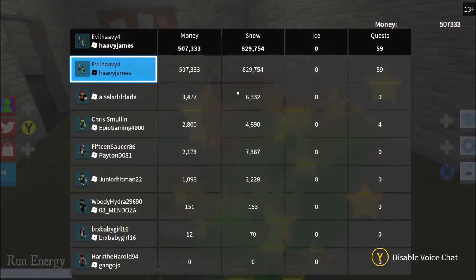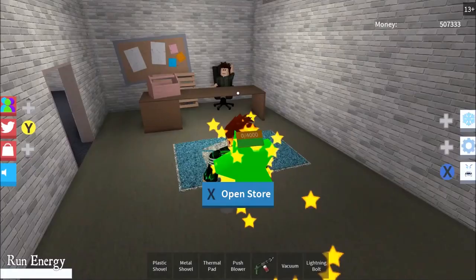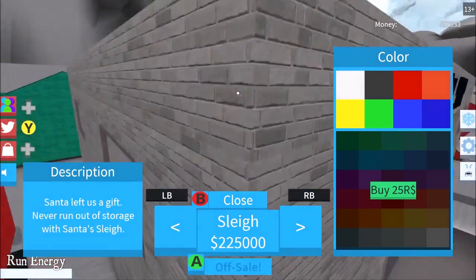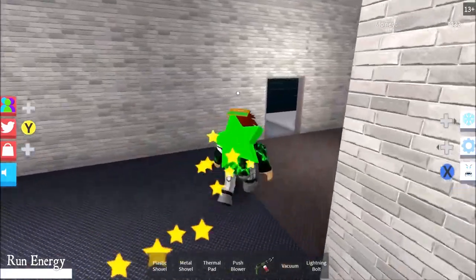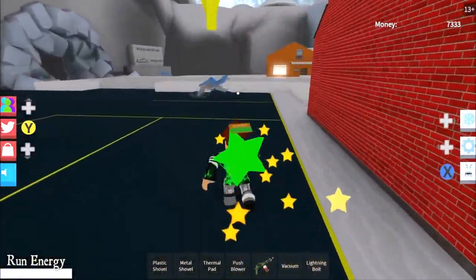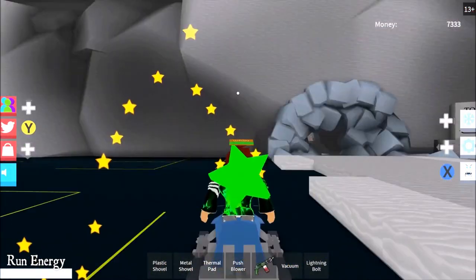Off camera I made five hundred and seven thousand dollars, so we're going to go ahead and buy this right now. I'm really wanting to buy this so we could spot it - let's go. There we go, here's our new vehicle, we finally just bought it right now!